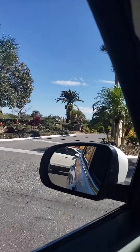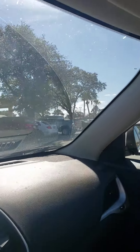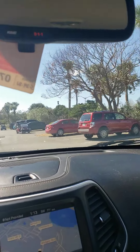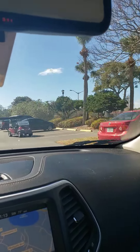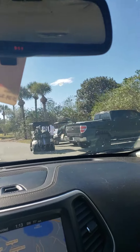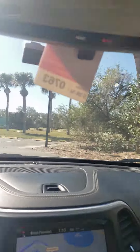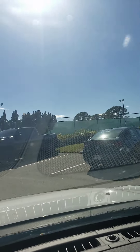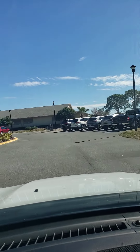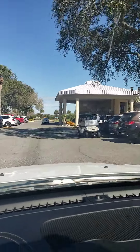So this is the clubhouse. It's a busy day over here today. I don't know if you can see it but you have the tennis courts there, you have a little playground, and this little water view back there. This is the clubhouse.